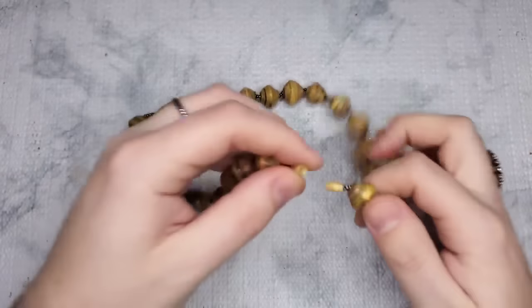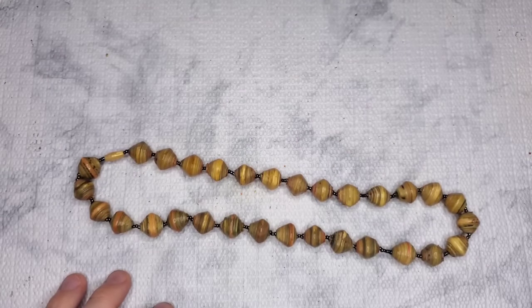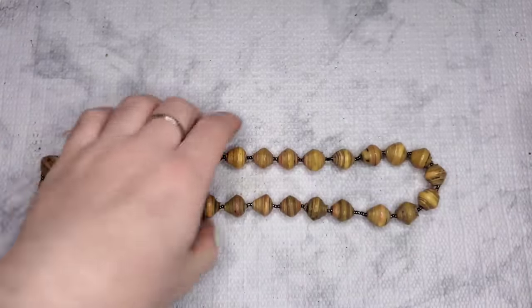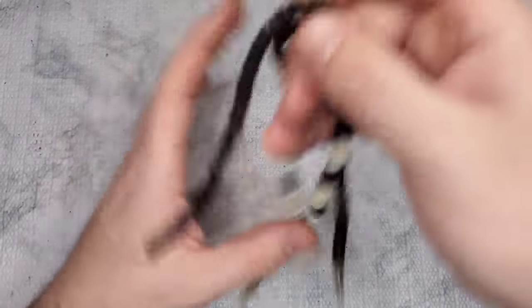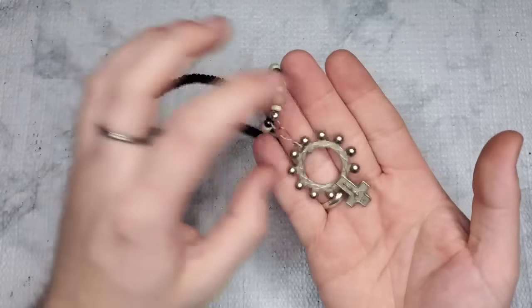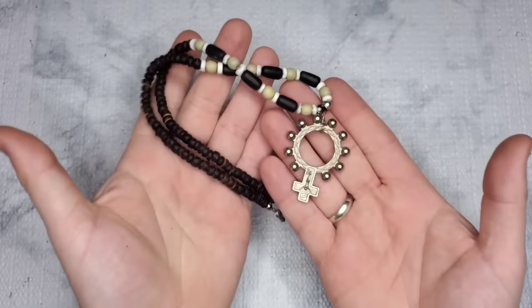We have another one of these — didn't we already get one? Yes, we got another rice paper bead necklace with a barrel clasp, 18 inches. Two dollars on that. We have this other piece — I don't know what that is, I don't think it's silver. Just a dollar on that.